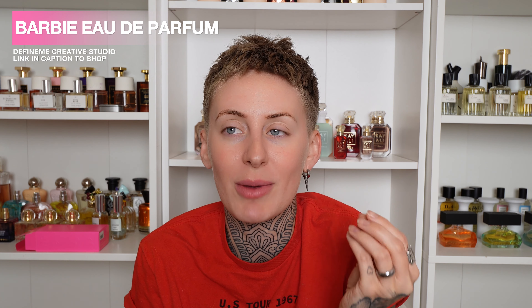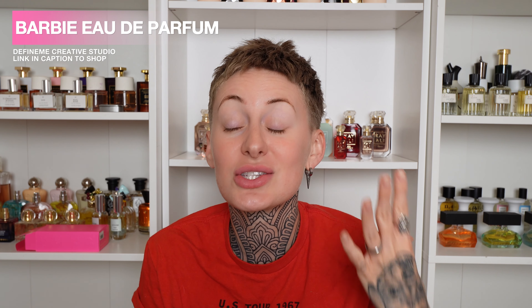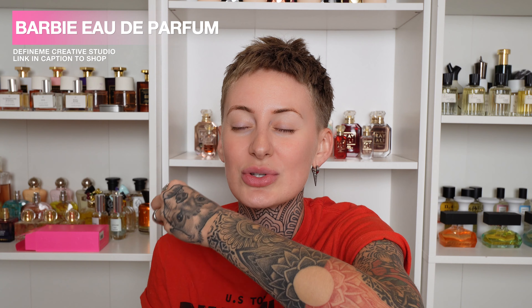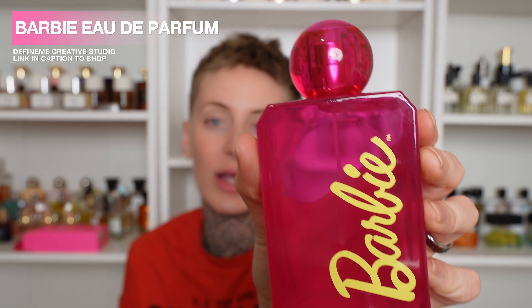This is a Barbie fragrance if I have ever smelled one. That pomelo is giving a tanginess in the beginning, but I'm getting a syrupy candied sweetness from the strawberry and the cherry and dragon fruit. They do florals really well — it is floral, but it's subtle, not overwhelming whatsoever. And I'm getting a big dollop of whipped cream along with the muskiness. This is super sweet, super playful, a really fun fruity floral. If you like My Way by Giorgio Armani, imagine that in the most playful of scents — a lot lighter, a lot fresher, but still has that sweet floral element. This is so creamy, sweet, juicy, bright, and happy.